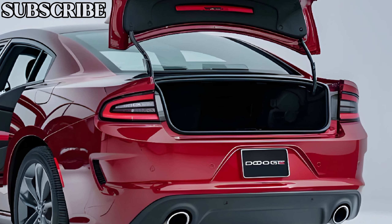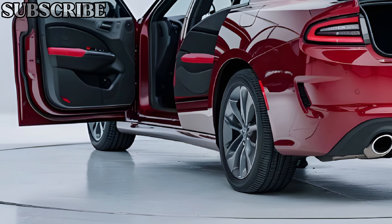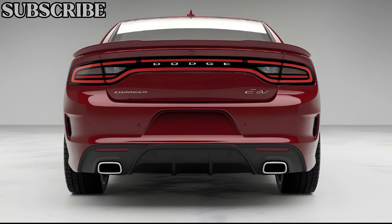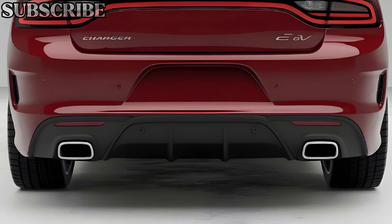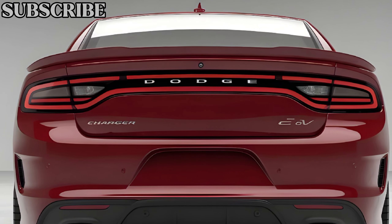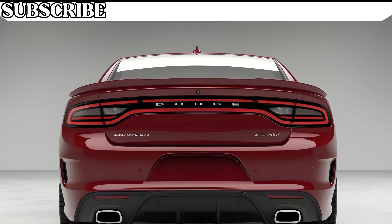In conclusion, the 2025 Dodge Charger EV is more than just a step into the future — it's a leap. It combines the power and presence of a classic muscle car with the efficiency and innovation of modern electric vehicles. Whether you're a diehard Charger fan or simply looking for an electric vehicle that doesn't compromise on performance, the Charger EV deserves your attention. Don't forget to like, subscribe, and hit the notification bell for more in-depth reviews like this one from CarTrend. Thanks for watching.